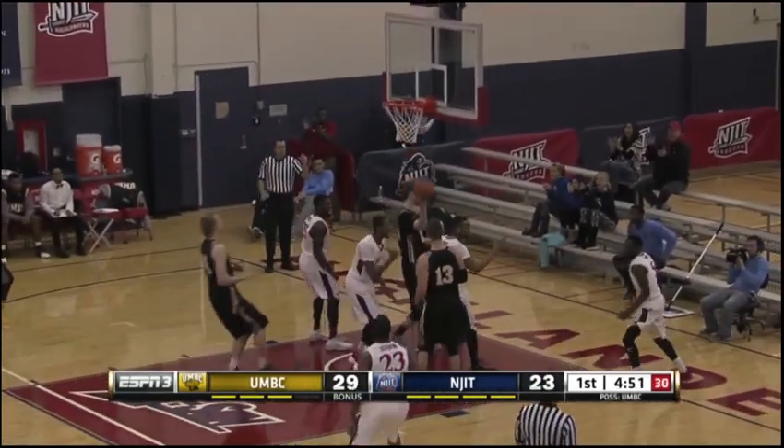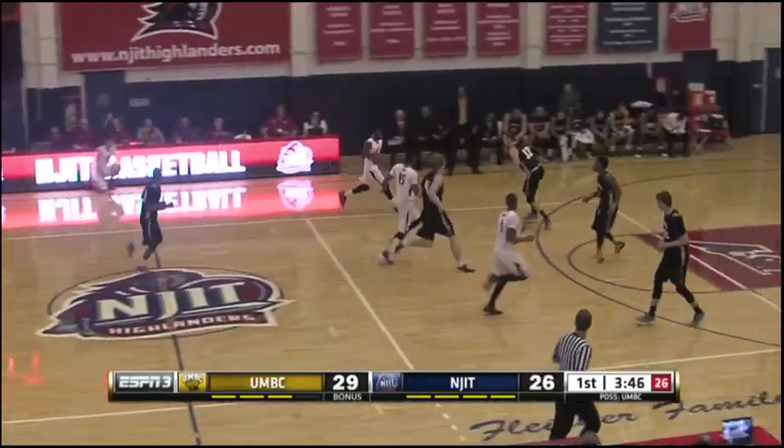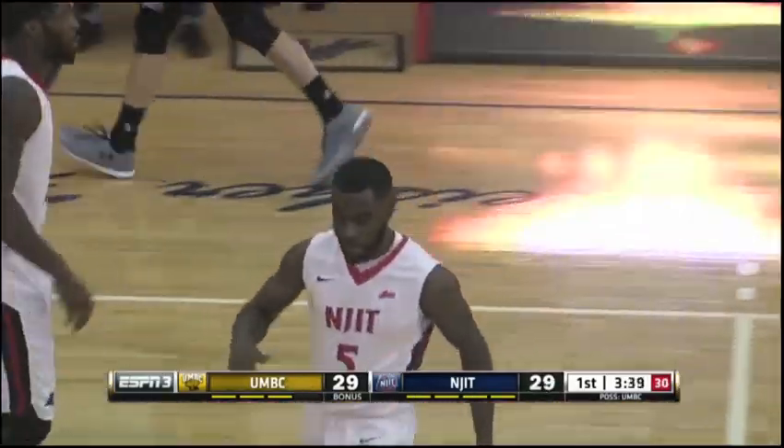Lynn ahead all the way to the rack. Off the window and in. Count the basket — yes, a foul. The frantic pace of this one continues. Lynn will try the three. Bullseye! Lynn up to nine. And the Highlanders have tied it up, 29 apiece.